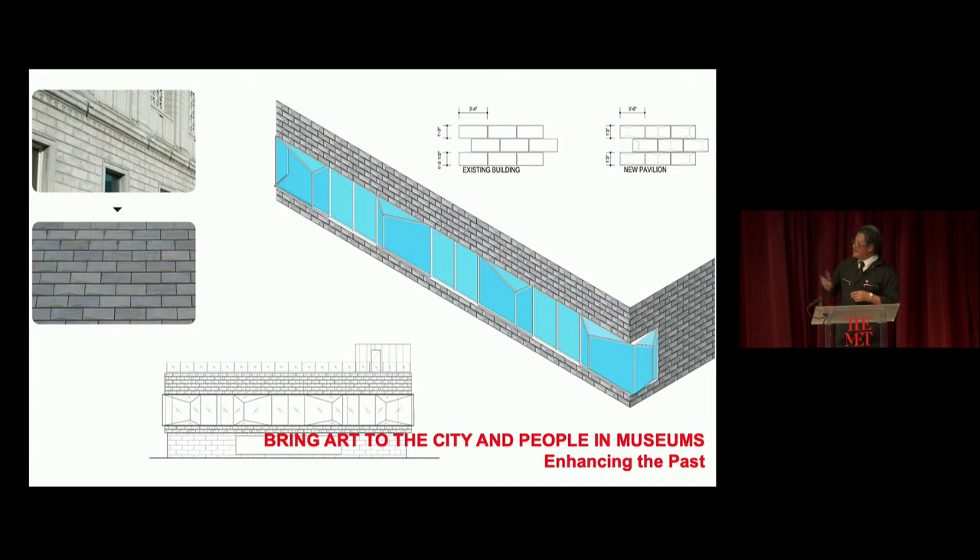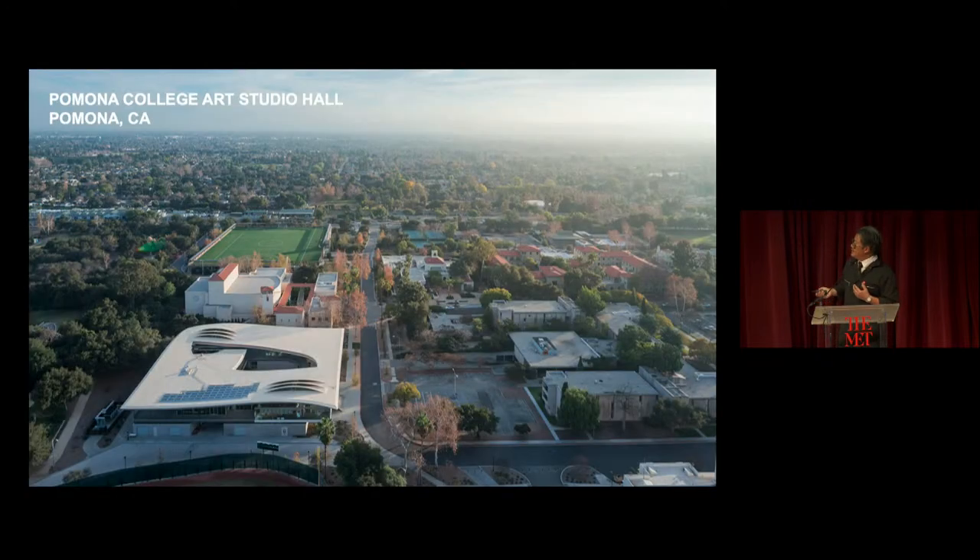Above the 12,000 square foot gallery, we added a 12,000 square foot art terrace — much like the Met rooftop, one of the most important outdoor spaces in the world. We have art installations, classrooms for children, places for children to have lunch, as well as events and many others.